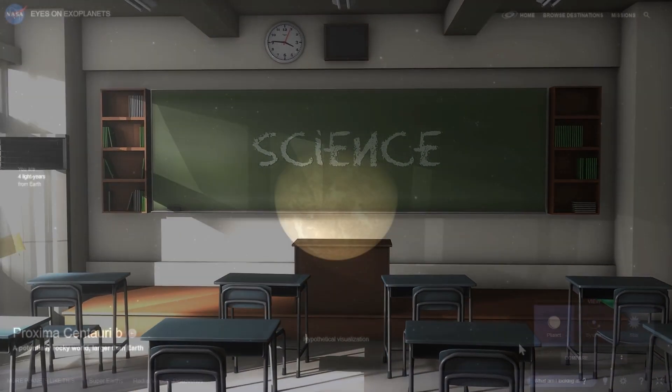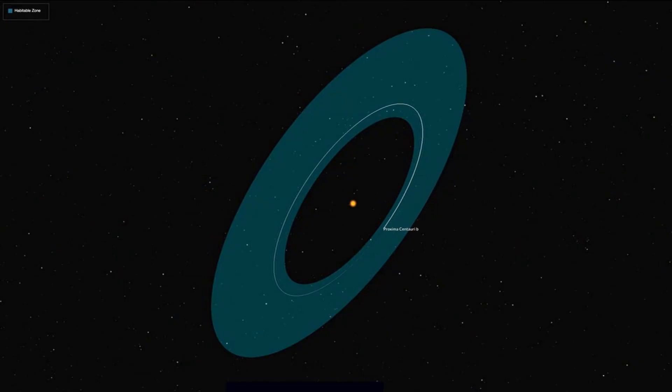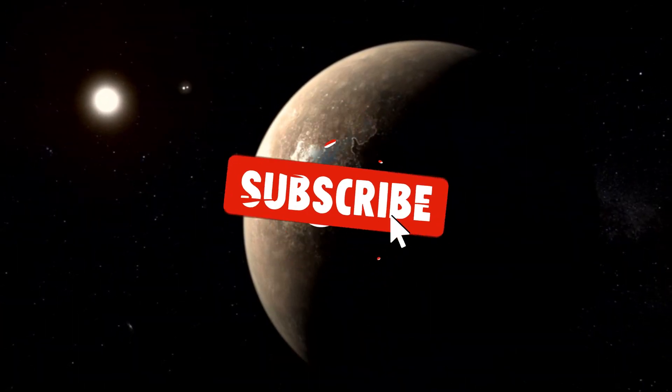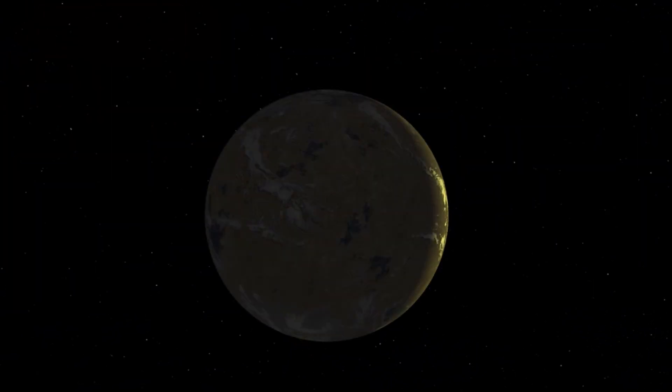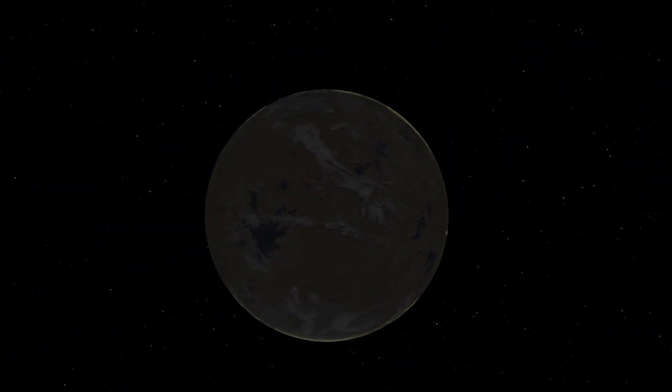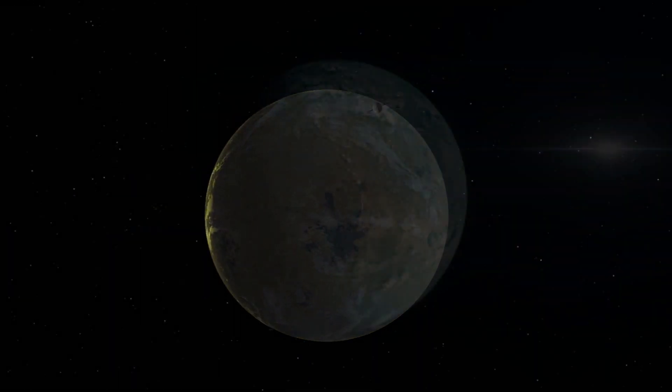Fact 5: Orbital Period. Proxima Centauri b completes an orbit around its star in approximately 11.2 Earth days. This short orbital period indicates that the planet is much closer to its star than Earth is to the sun, which has implications for its climate and potential habitability.